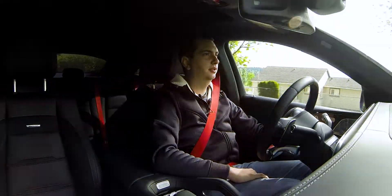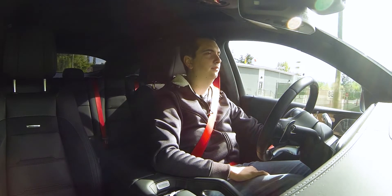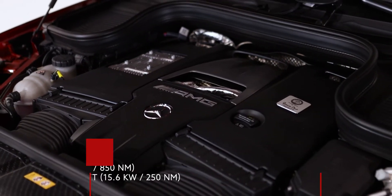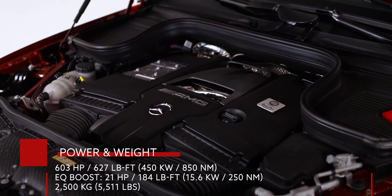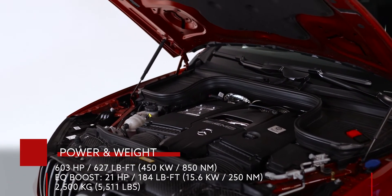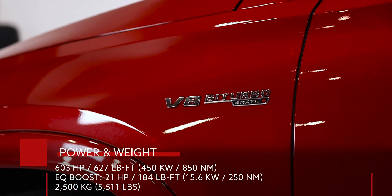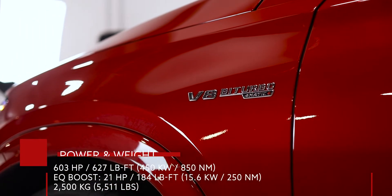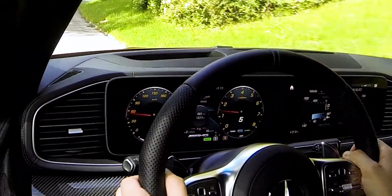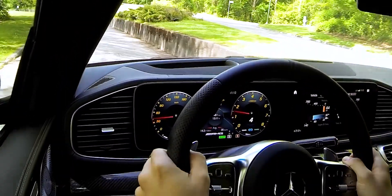Under the hood of this GLE 63S AMG is a twin-turbocharged V8 — or bi-turbo, as Mercedes-Benz likes to call it. It produces 603 horsepower and 627 pound-feet of torque. However, it has a little bit of assist from a mild hybrid system — a 48-volt electric assist. This 48-volt mild hybrid system produces an additional 21 horsepower and 184 pound-feet of torque for brief periods when the engine really needs it, usually when putting your foot down or accelerating briskly from a stop.